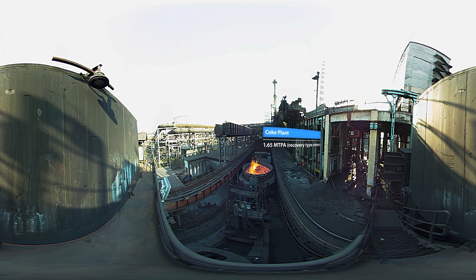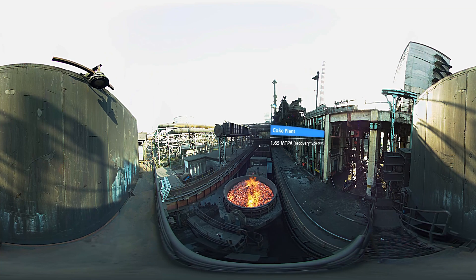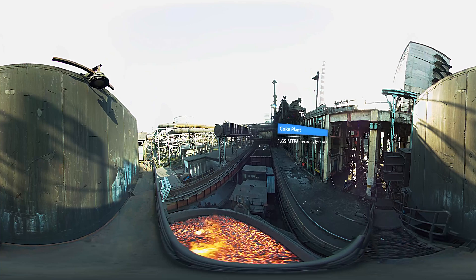The coke oven batteries at the coke plant ensure desired quality of hot metal from the blast furnace, delivering higher productivity and lower hot metal cost.